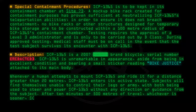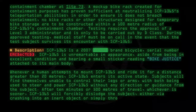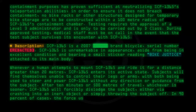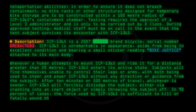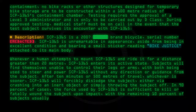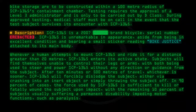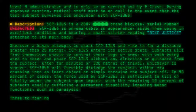After 10 minutes or 500 meters of travel, whichever is sooner, SCP-1365 will forcibly dislodge the subject, either via crashing into an inert object or simply throwing the subject off. In 90% of cases, the force used by SCP-1365 is sufficient to kill or fatally wound the subject upon impact, with the remaining 10% of subjects usually suffering a permanent disability impeding motor functions such as paralysis.